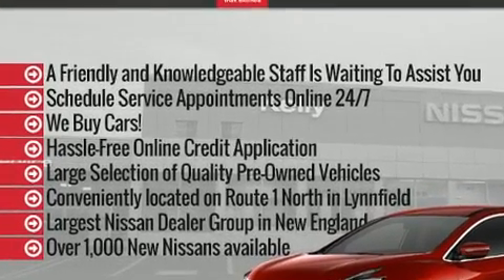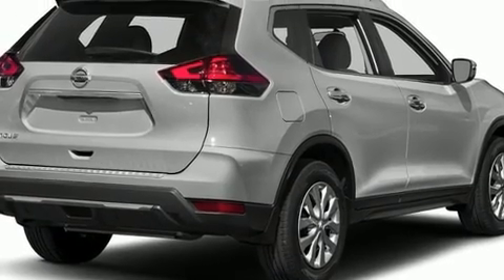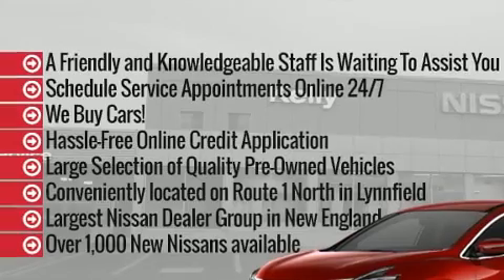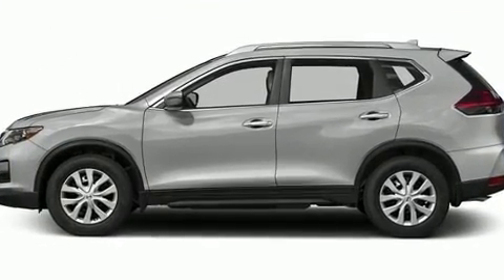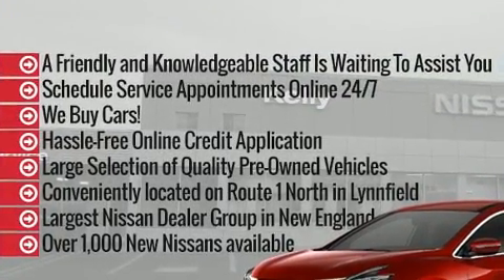Comfort and style features include delay off headlights, a rear window wiper, a tachometer, heated door mirrors, remote keyless entry, and a blind spot monitoring system. Safety equipment has been integrated throughout, including dual front impact airbags with occupant sensing airbag and head curtain airbags.